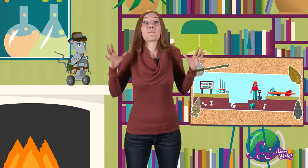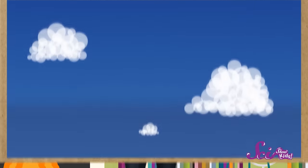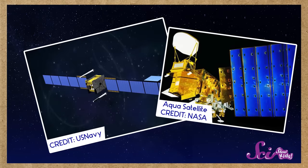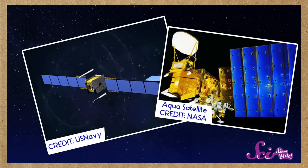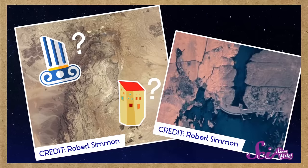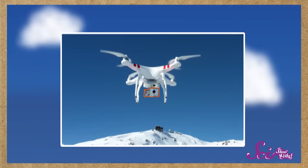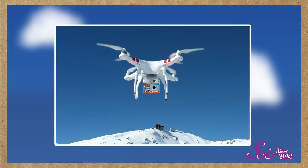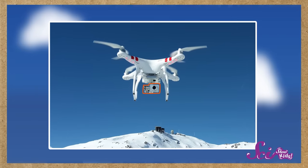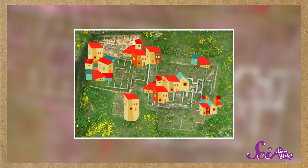Sometimes archaeologists need to see the bigger picture when they're learning about a place, so they also survey places by looking at them from the sky. Hundreds of miles up in space, satellites are used to take pictures of places that might have buried buildings or ruins you can't see from the ground. Closer to Earth, some archaeologists use remote-controlled flying machines with cameras, which can give scientists a bird's eye view of where there used to be a house, or maybe a whole village.